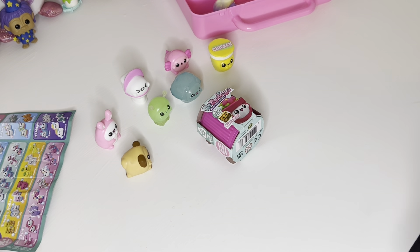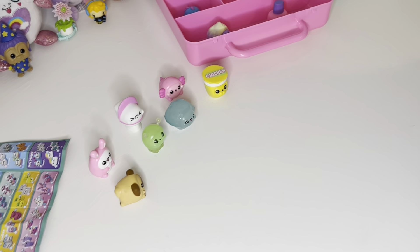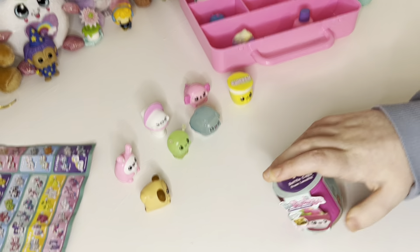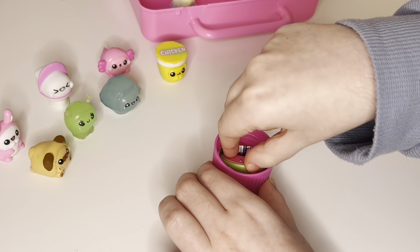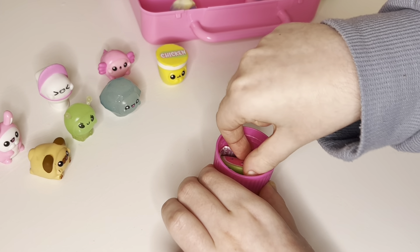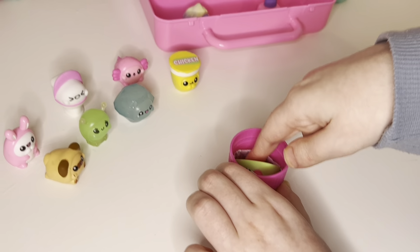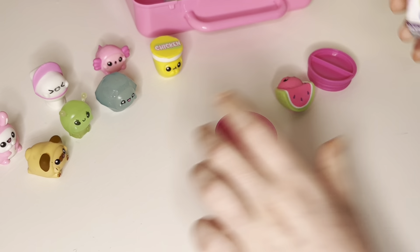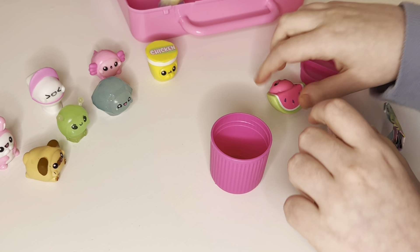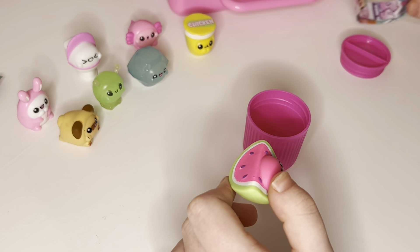Today I have a new blind box to open together with you. So let's see what we have inside. Oh!